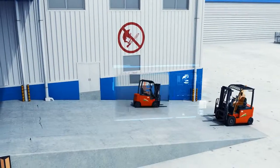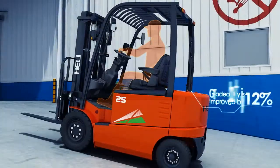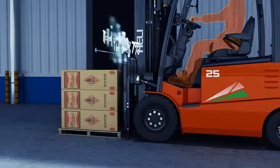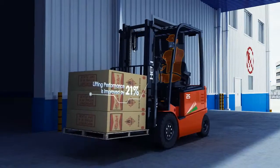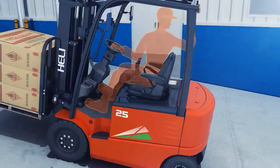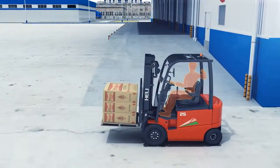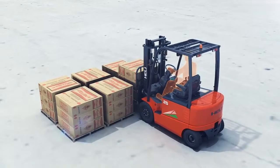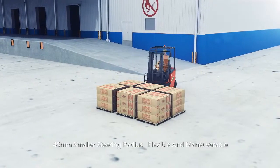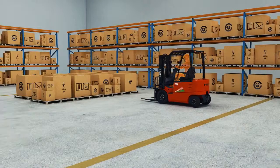Equipped with a professionally matched power system, the gradeability of the 1-1.8-ton electric forklift was improved by 12%, travel performance by 7%, and lifting performance by 21%. Meanwhile, the corresponding performance of the 2-2.5-ton electric forklift is improved by 10%, 7%, and 16% respectively. Safety is effectively improved with an automatic speed reduction function during steering, which also improves the stability of the machine.